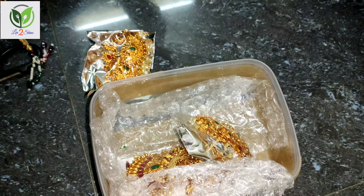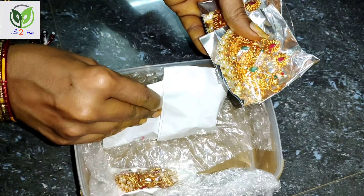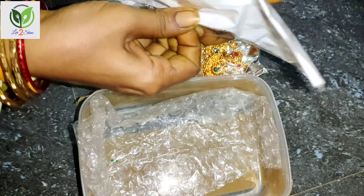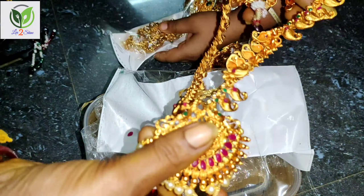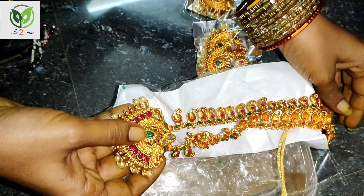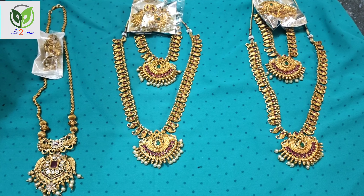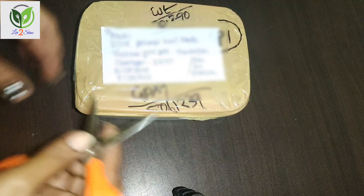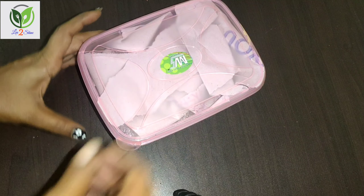If you look at the delivery charge, the shipping is 120. The first set is a 5-piece jewelry set. The first pack is 3 pieces. The price for the first pack is $70 and the delivery charge is also $70.